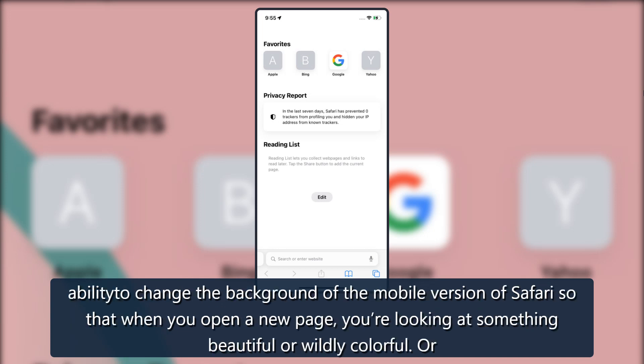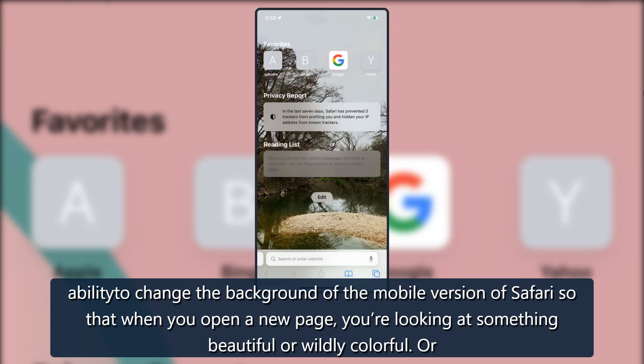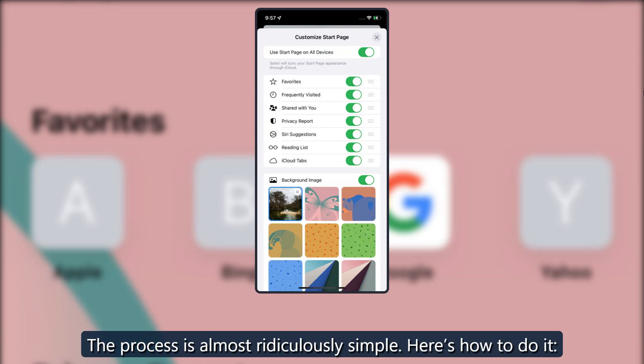One of them is the new ability to change the background of the mobile version of Safari, so that when you open a new page, you're looking at something beautiful or wildly colorful. Or just nice. The process is almost ridiculously simple. Here's how to do it.